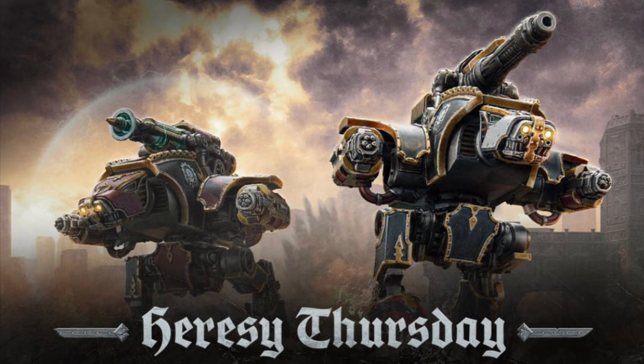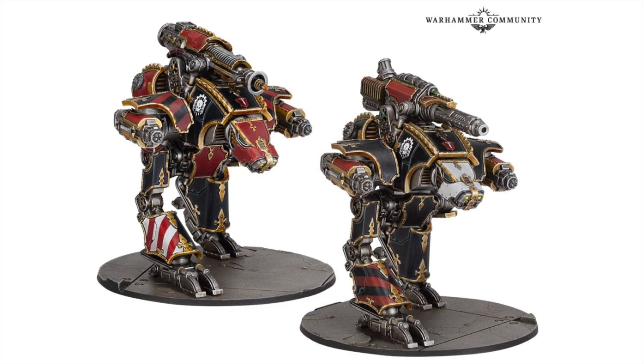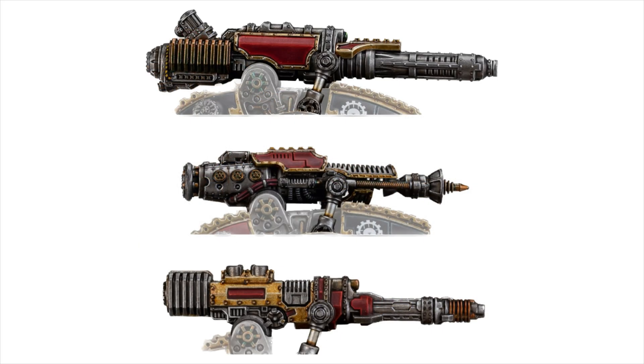Sure enough, we've now had Legions Imperialis revealed, we know that Epic is coming back, and now we've got another Heresy Thursday article. We're getting brand new plastic Direwolf Scout Titans. If you remember back last year — I think it was in January — we got a Forge World resin version of the Direwolf Scout Titan. Now we're getting a box of two plastic scout titans with those Ardex mega bolters on the arms, plus the new bases. Up top they've got a larger carapace-mounted weapon as well. There are three weapons in the kit: the volcano cannon, the neutron laser, and a brand new weapon — the conversion beam dissipator. The top one is the volcano cannon, the conversion beam dissipator is in the middle, and the neutron laser is at the bottom.